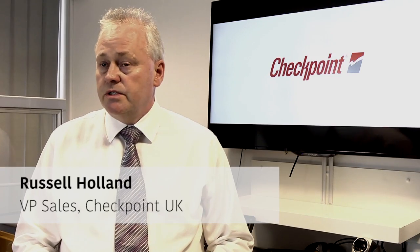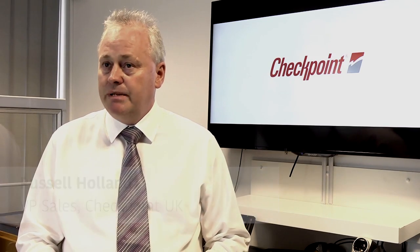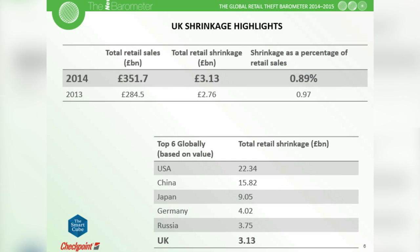What the GRTB shows us is that during the last 12 months retailers have lost over £3 billion of product to shrink. When we bear in mind that a lot of retailers are trying to put their investment into adding value for money for British consumers, it is actually money straight off the bottom line for them. It affects most high street retailers to varying degrees.